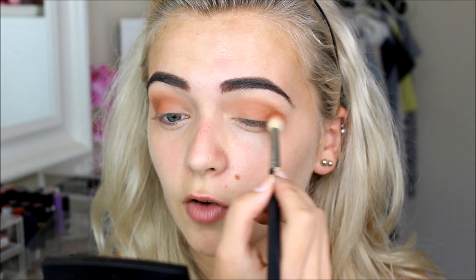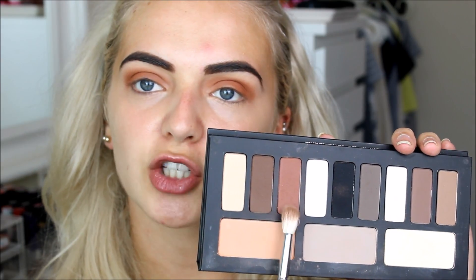I start college quite soon — my induction is on Thursday and it's currently Tuesday, so it's a really quick start. I'm taking a deep red shade and popping it in the outer corners of my crease, just focusing on the outer parts and not too far into the centre.